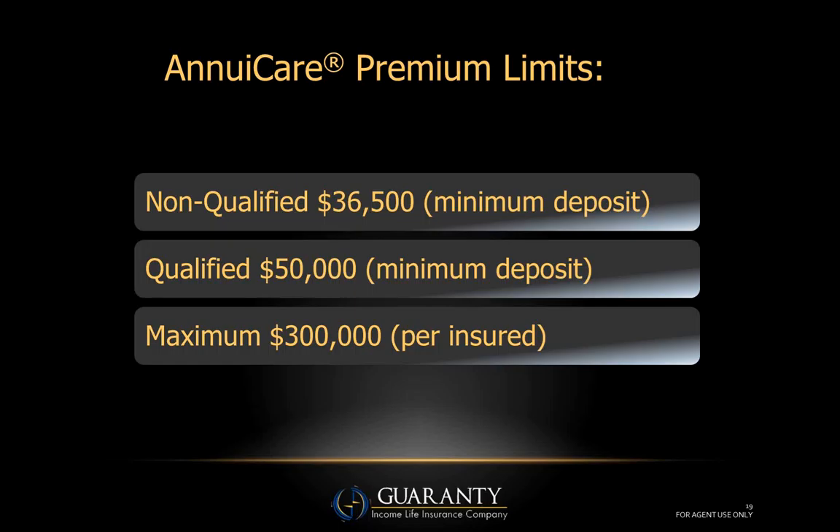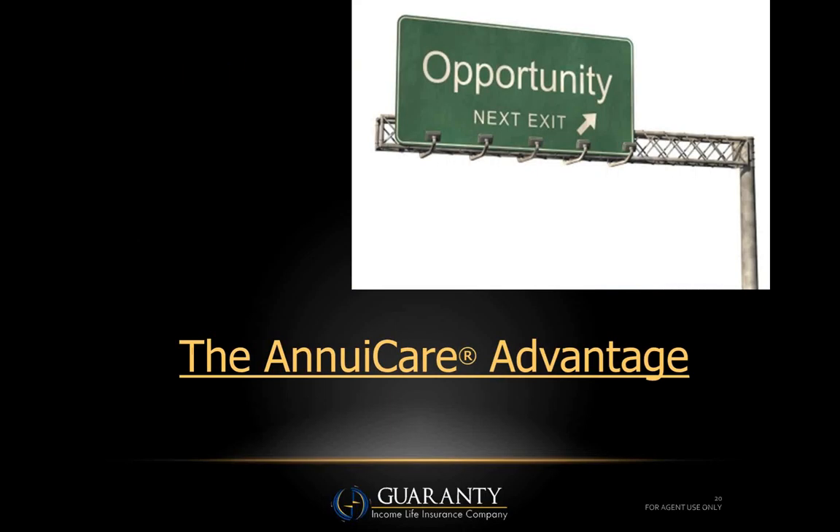The easy thing to remember: just take whatever the qualified deposit is, divide by five, and tell them they're going to get a 1099 for that amount each year if they use qualified funds. Maximum deposit is three hundred thousand per insured, which will generate nine hundred thousand dollars of tax-free long-term care benefit — frankly, probably enough to pay the bill even at the Ritz-Carlton in West Palm Beach, Florida.